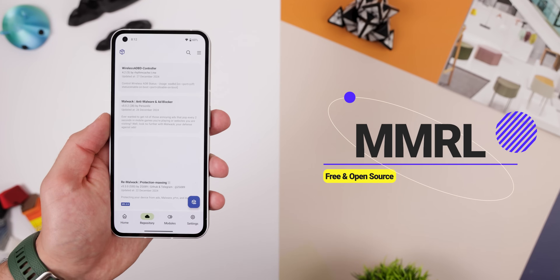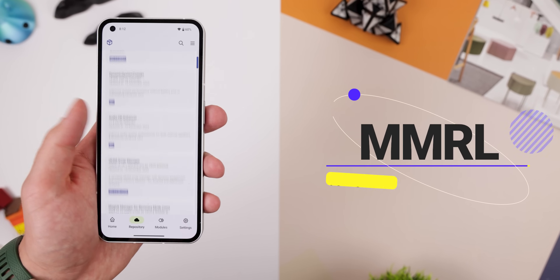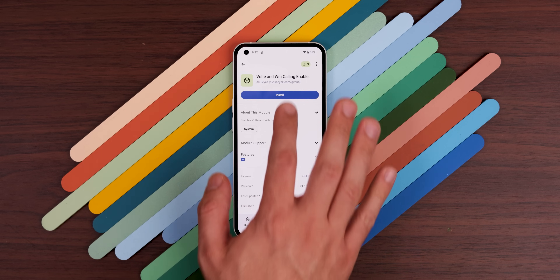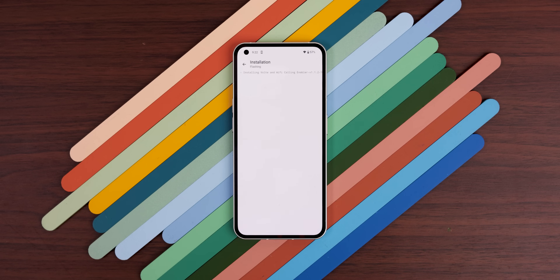For those with rooted devices, MMRL is a game changer for managing Magisk modules. With this app, you can link some of the top repositories and explore hundreds of unique mods. Each mod comes with detailed descriptions and you can install them directly within the app — no need to jump between websites. It's free, open source, and designed with a sleek Material You interface.